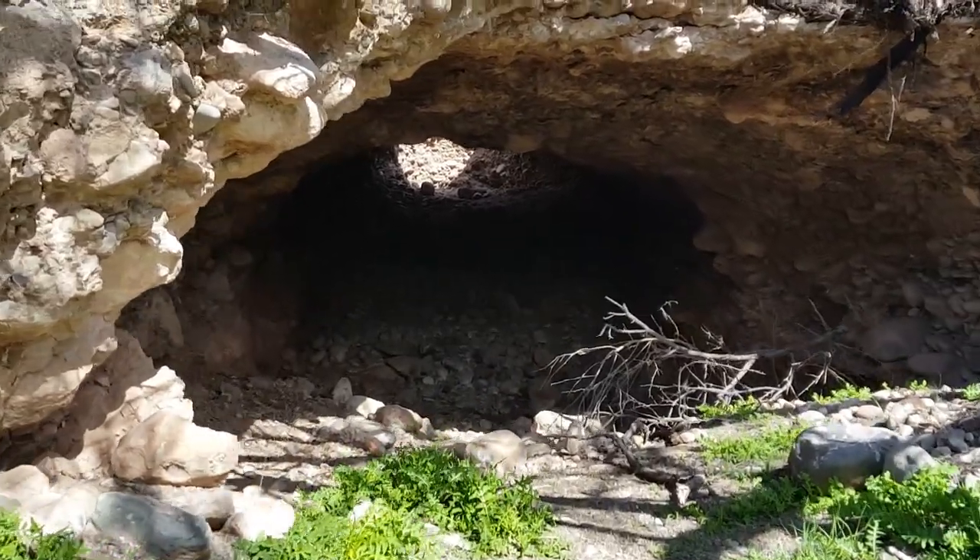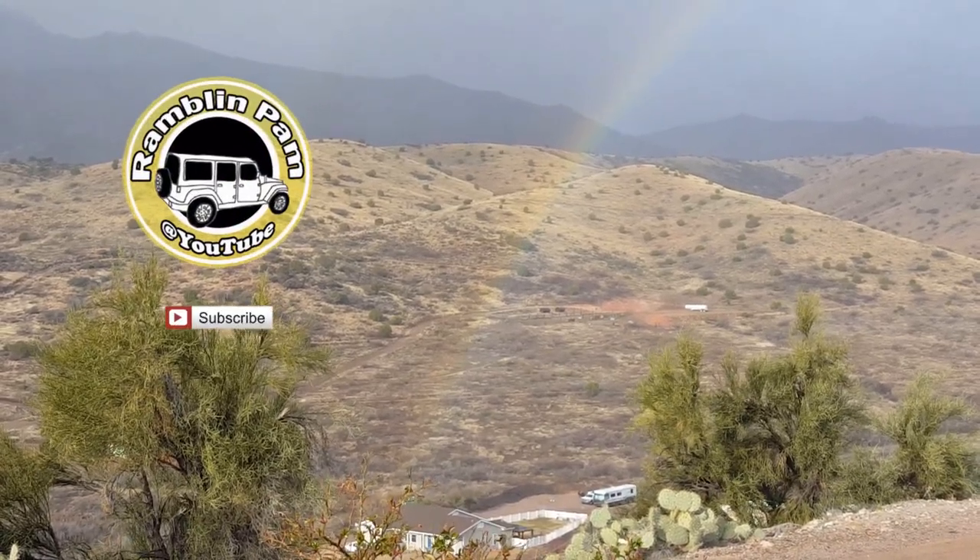So you can bet next time we're there, that's going to be on our list. I hope you guys enjoyed the video and we will catch up with you later. Bye!